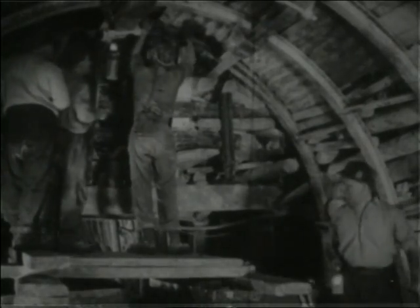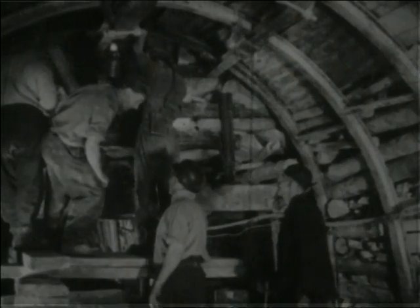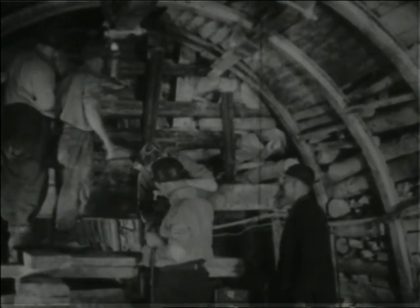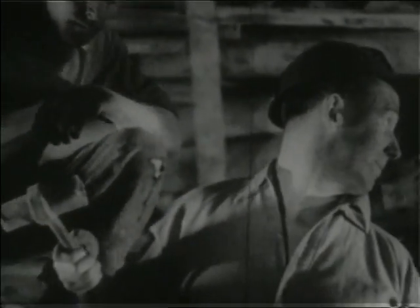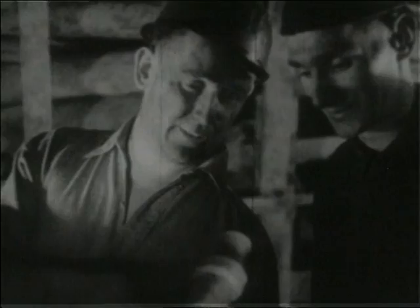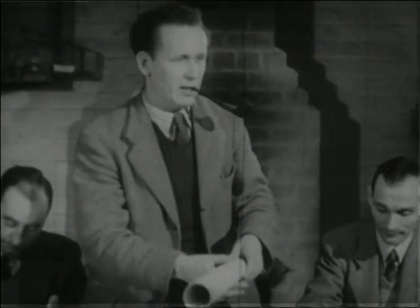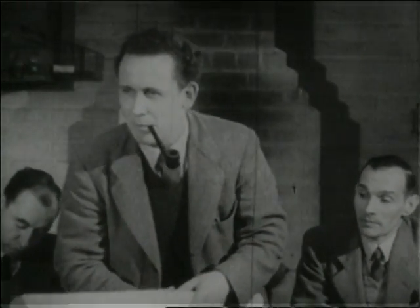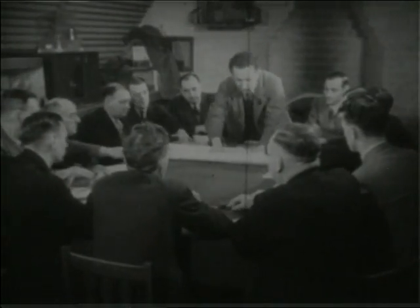The manager of a colliery is always about somewhere. Mr. Nelson is the manager at Hilton Main, and he'll stop to discuss every variety of work that's going on. But apart from supervising the day-to-day running of the pit, he is also responsible for planning for the future. All the plans are examined and discussed by the pit consultative committee, on which are representatives of the management and the men. Everyone in the pit has his spokesmen.